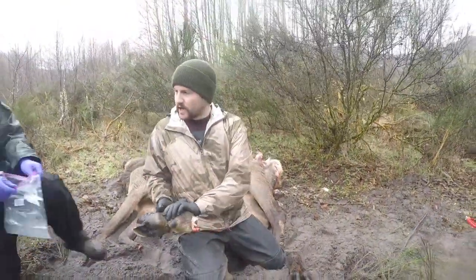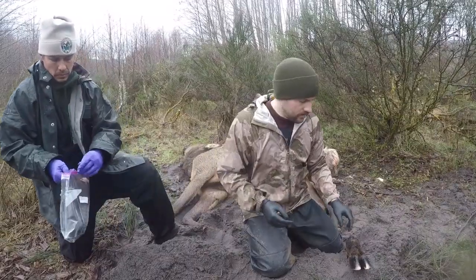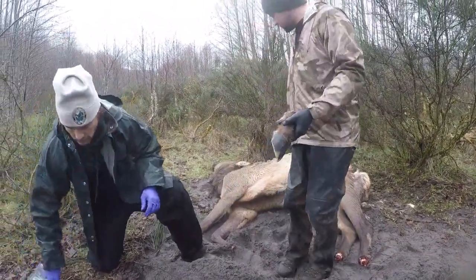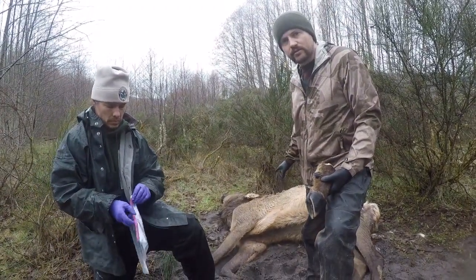We'll go ahead and bag these up, and once we're done here we're going to start getting more into this elk and collecting more biological samples to help us understand why this animal died.